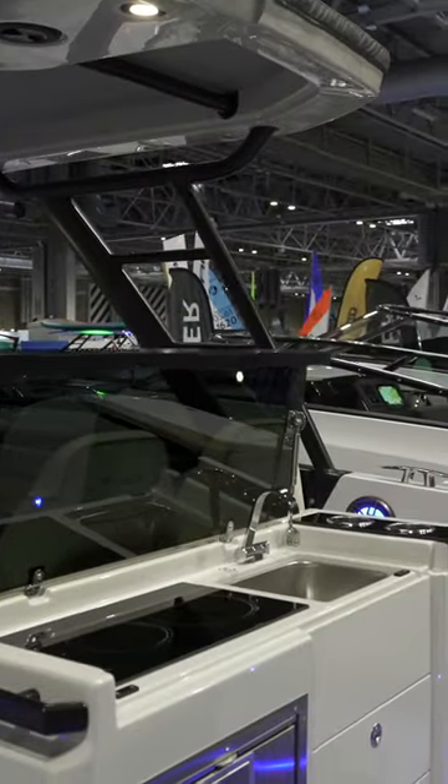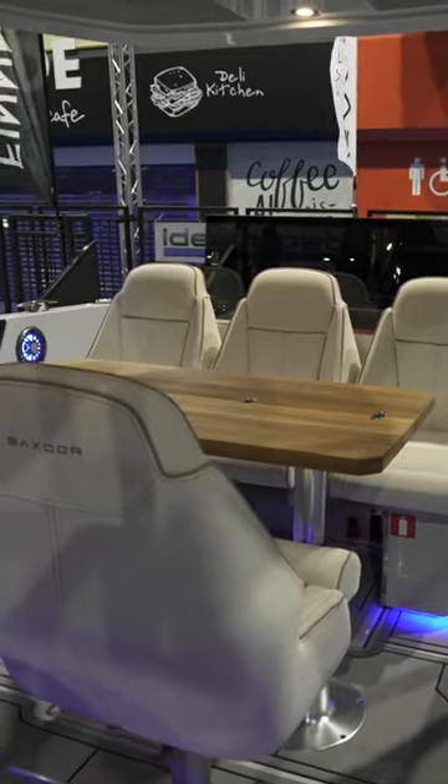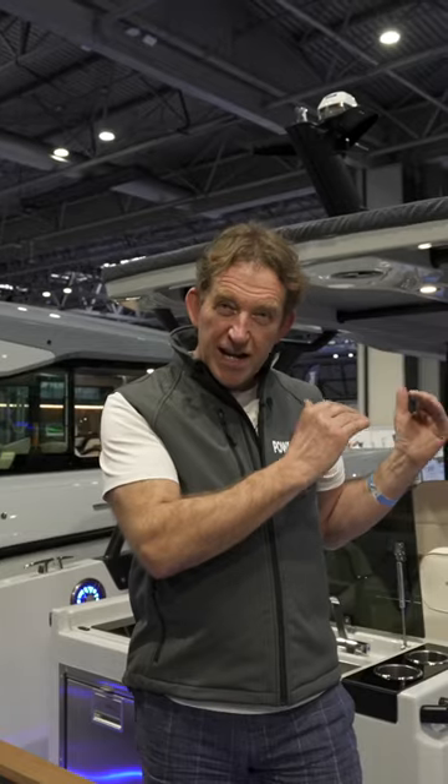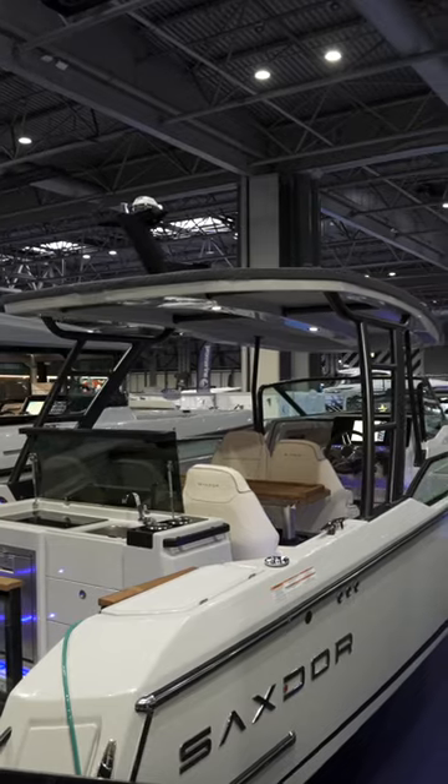Just take a look at the wet bar, the social area to the centre of the cockpit, and that beautiful wide helm — all enclosed under that really rugged, superbly strong T-top.